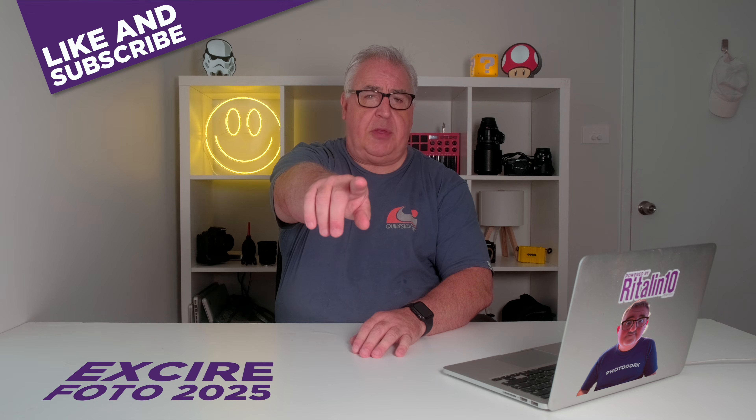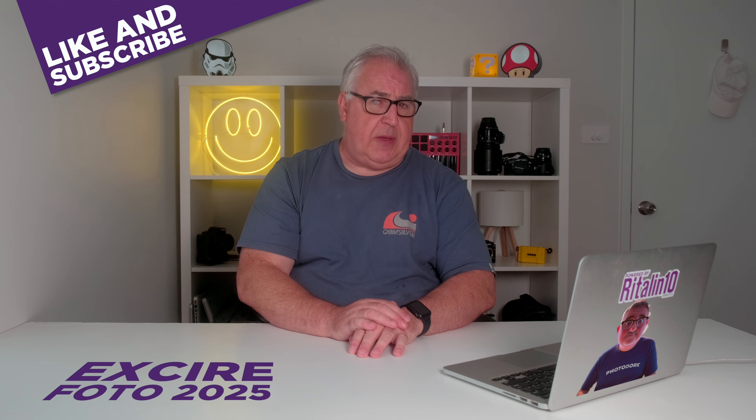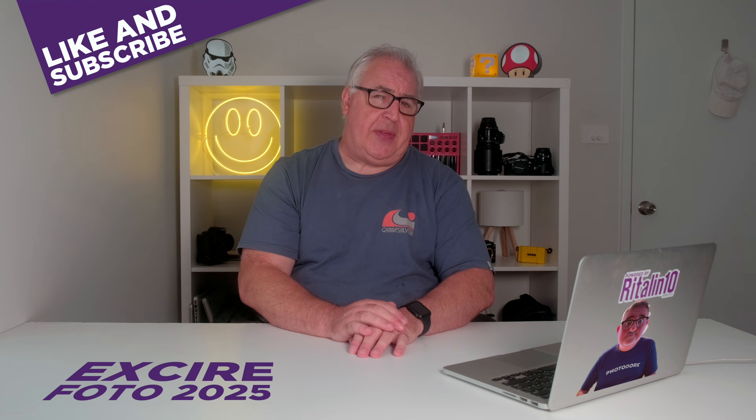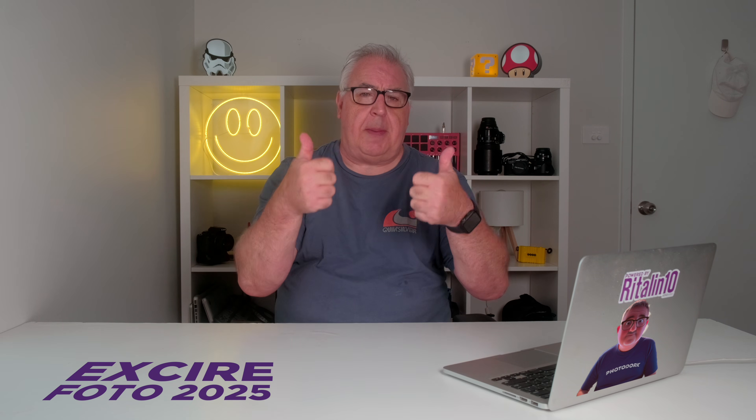Are you still looking for an alternative to Adobe's products? Have you considered using separate asset management and editor apps? Do let me know in the comments section below. If you got value from this content, please give it a thumbs up and consider subscribing to my channel for more photo, video and drone related content. Until the next time, ta-ta.